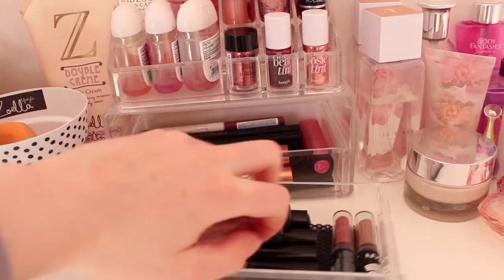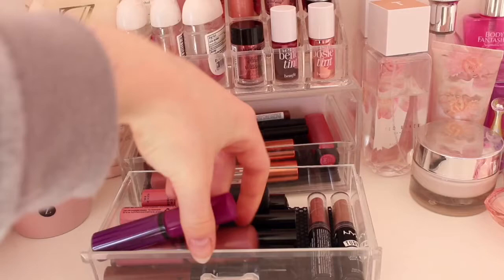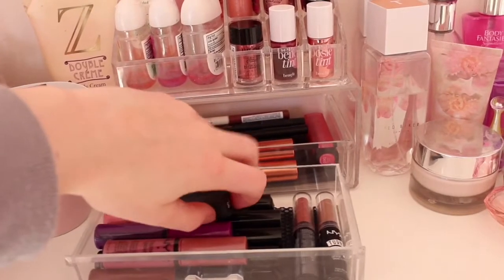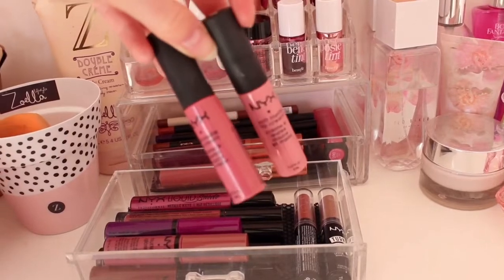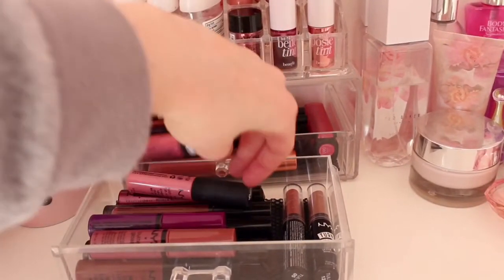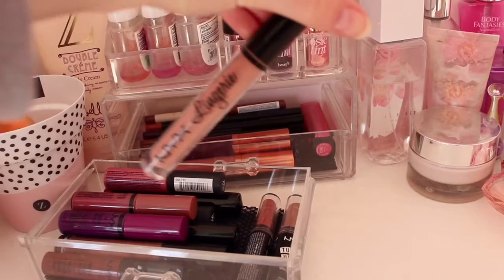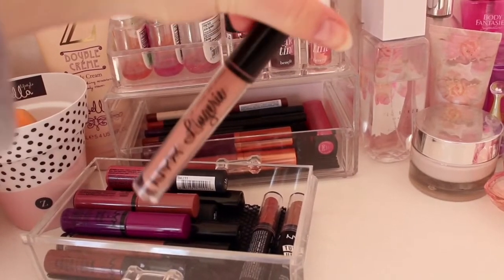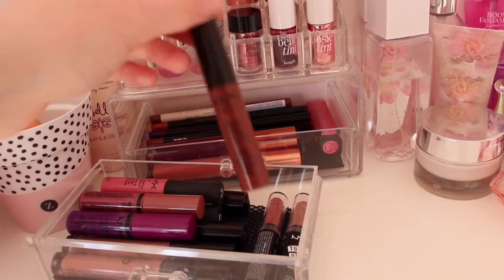In the first drawer of my acrylic drawers I have all of my NYX lipsticks — the butter glosses in nude and purple shade, the soft matte lip creams which are so soft and creamy on your lips, the NYX lingerie lipsticks which are my favourite, and some others that came in sets.